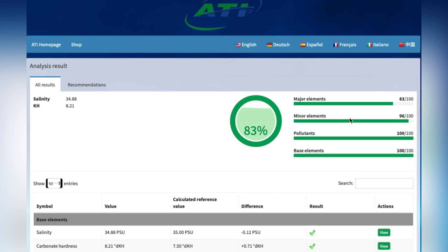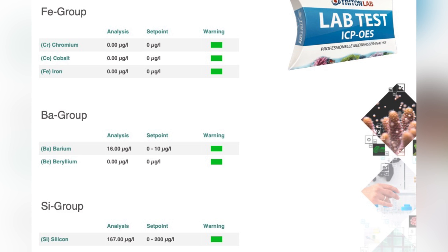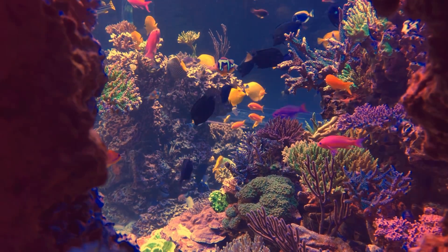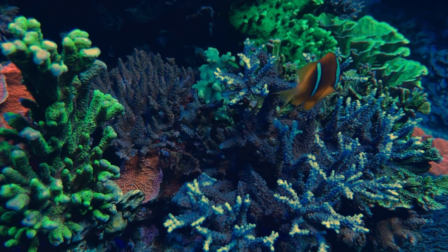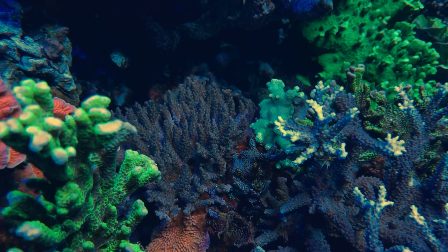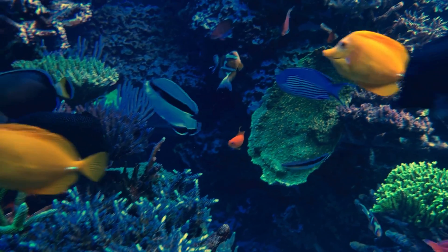Hello guys, how is everybody? Here I'm sitting down with Jonathan and we're going to do a little video today on trace elements and ICPs — what we have found sending the large display tank to both ATI and Triton. First off, just generically and basically, we were very pleased and happy with the results. All of our major ions and anything you would care about were pretty much spot on and stable from the last results.